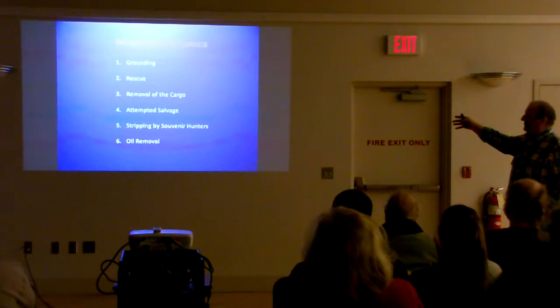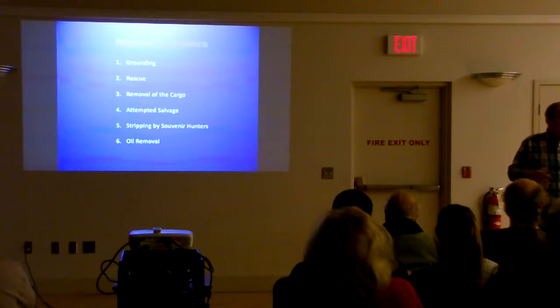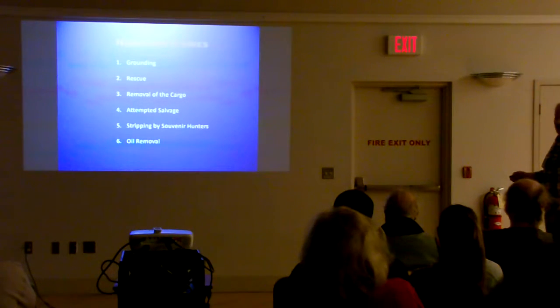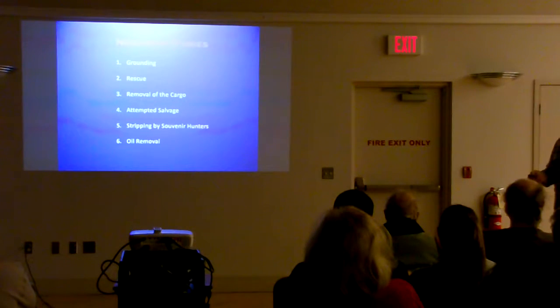The story of the Nordmere is actually about six stories in one — you could take any one and talk for 45 minutes. You have the grounding, the rescue of the crew, the removal of her cargo, the attempted salvage of the boat, the stripping of the boat by souvenir hunters or pirates — mostly our friends and neighbors here in Alpena — and then the removal of oil off the ship, which is a story that actually continues yet today. There's still some oil out there.